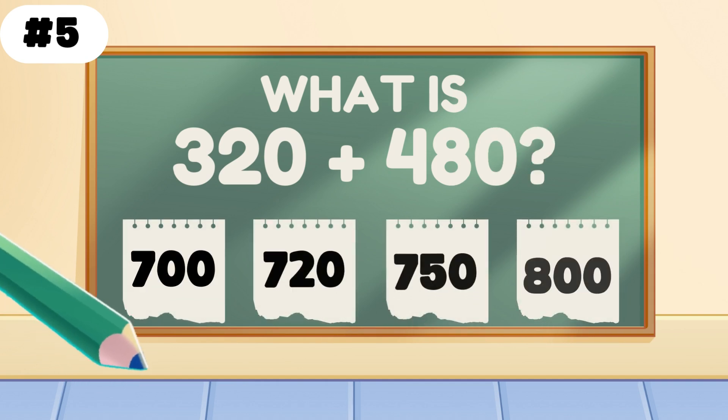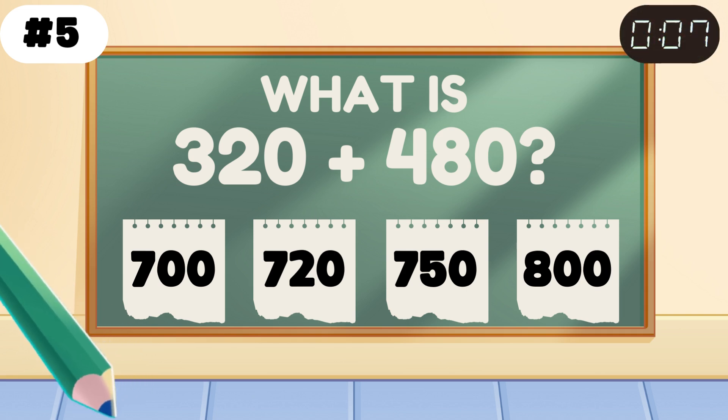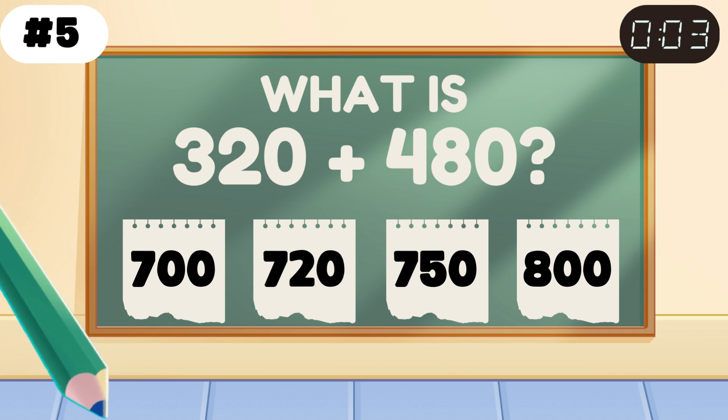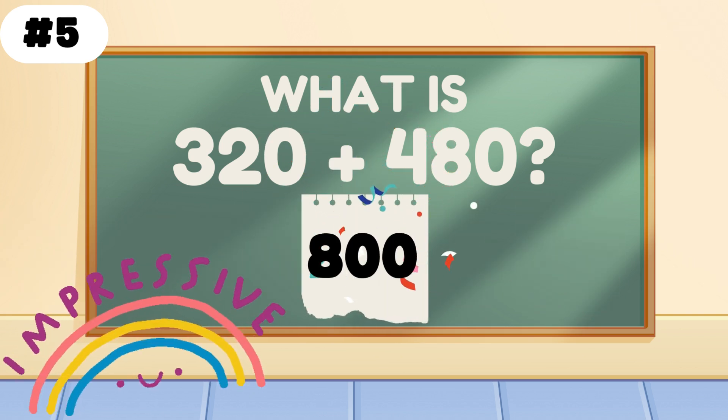Add it up. What is 320 plus 480? Yes, the answer is 800. You're making big number moves.